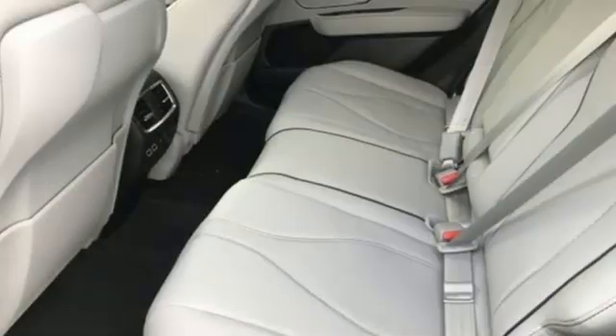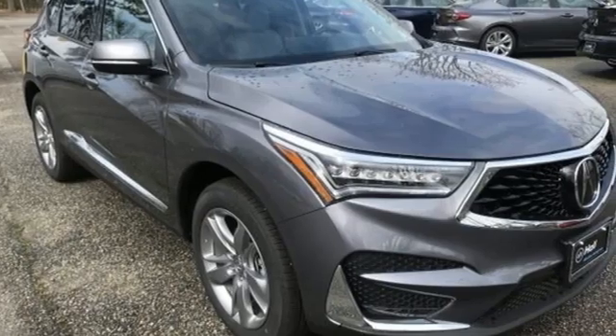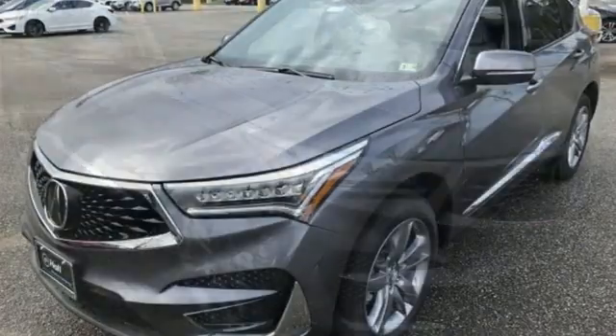Streaming audio. Memory exterior door mirror settings. Heated steering wheel. Front and rear parking sensors. And heated and ventilated leather sport seats.